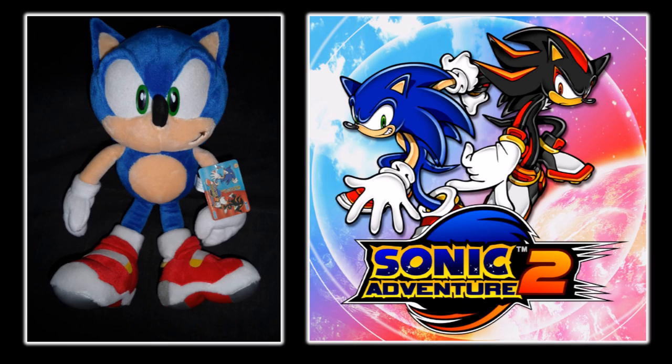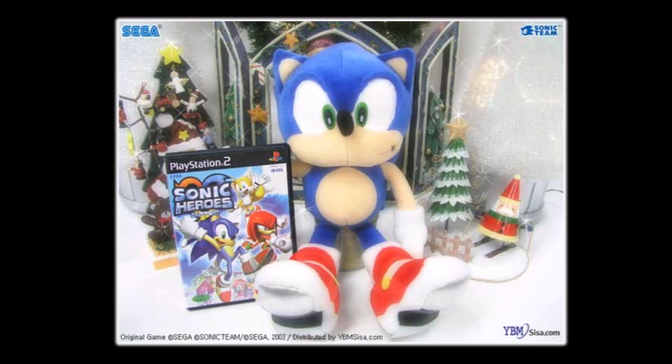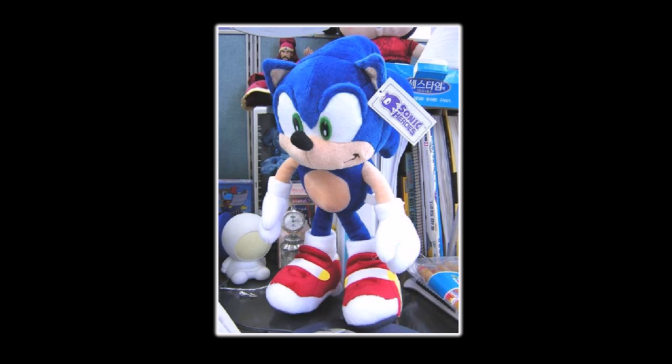The year is 2003. Soap Sonic has been out for around a year or two. Sonic Adventure 2 is old news, with everyone's eyes on the upcoming release of Sonic Heroes. As it turns out — and this sounds really crazy — if you were lucky enough to live in Korea at the time of Sonic Heroes' release and pre-ordered the game, you could have gotten the Soap Shoes Sonic plush for free as a pre-order bonus. The coolest Sonic plush — the one everyone wants — was a pre-order bonus at one point. What's even crazier is that this release actually has some noticeable differences compared to the others.